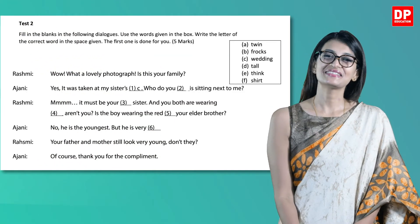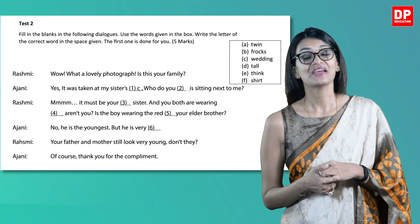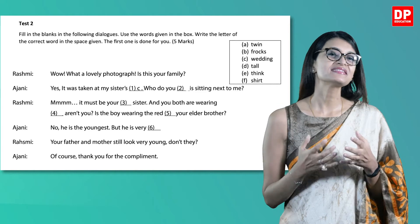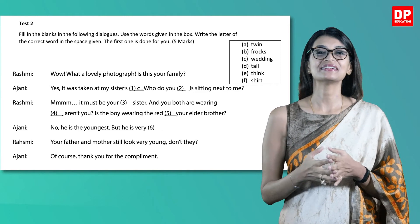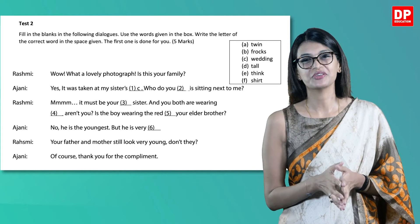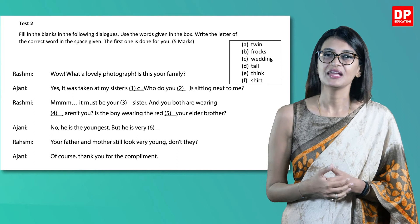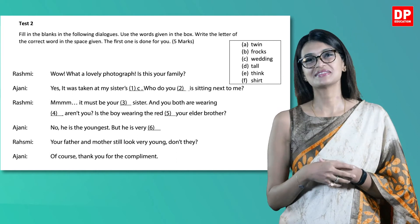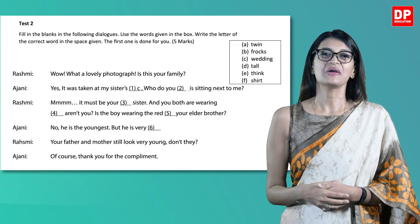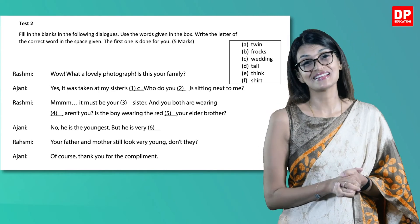Let's look at Test 2: Fill in the blanks in the following dialogues. Use the words given in the box. You are once again expected to write the letter of the correct word, and the first one is done for you. Let's read out the words from the box. If you have noticed, the words given are in the form of nouns and verbs. When you read the sentence, try to figure out what best suits the sentence.